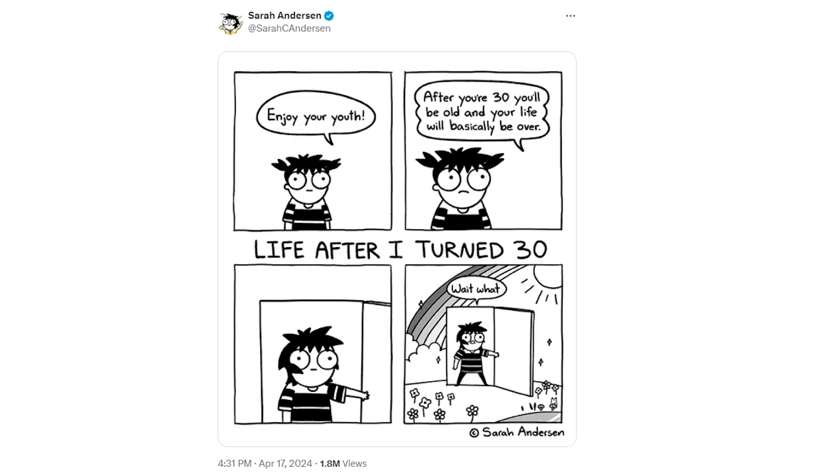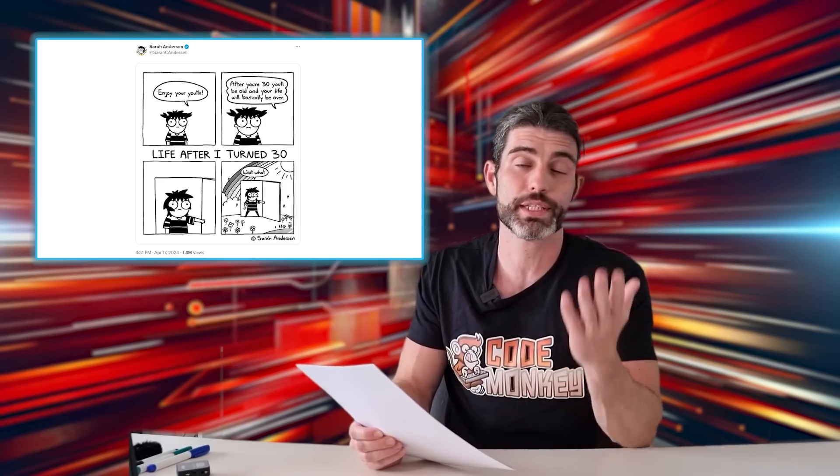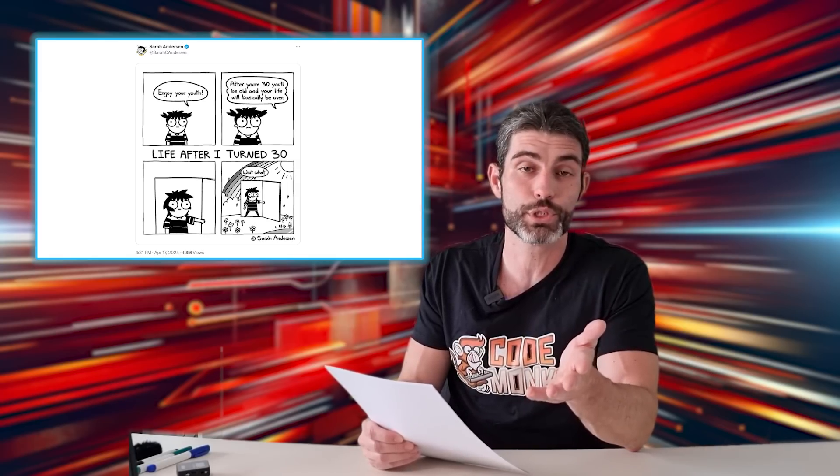To end on a positive note, here's a nice fun comic all about life after 30. I really don't like hearing people say that your 20s are the best years of your life and it's all downhill from there. My personal experience has been the exact opposite — I'm 35 right now and my life is a hundred times better than it was in my 20s. So if you're in your 20s and you're struggling through life, just know it can get better. Nowadays, your 30s, 40s, and 50s can definitely be the best years of your life.